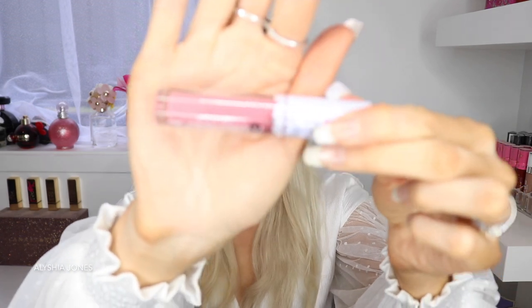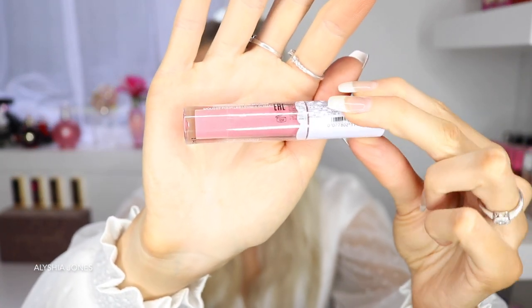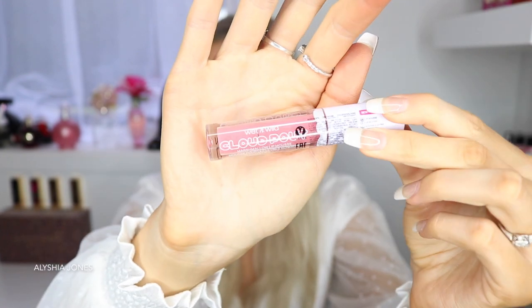The next shade I'm going to show you is Cloud Chaser. This one's similar to the other one but it's more of a muted pink. This one is for you guys that like a nude but a pink at the same time — it's the perfect in between. I like this one. I think I'm gonna use this one quite a lot because it's like the perfect hint of pink. I feel like Barbie!